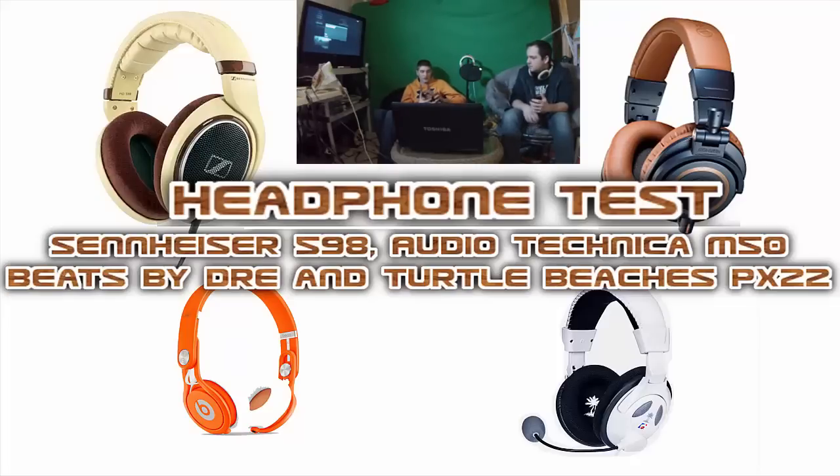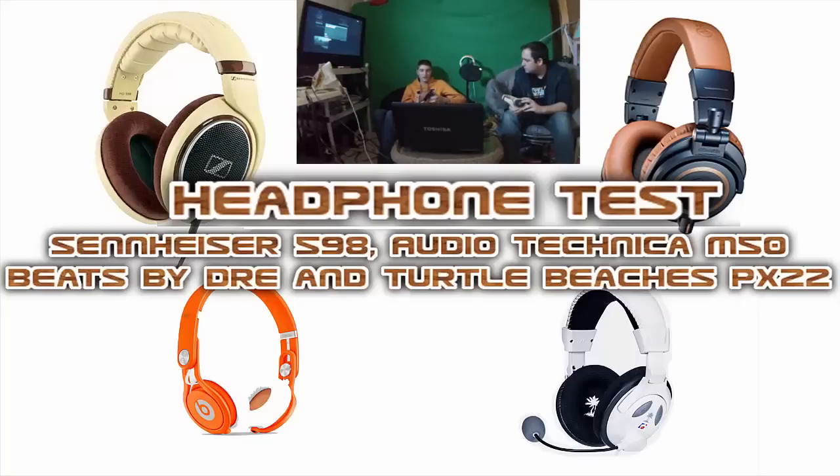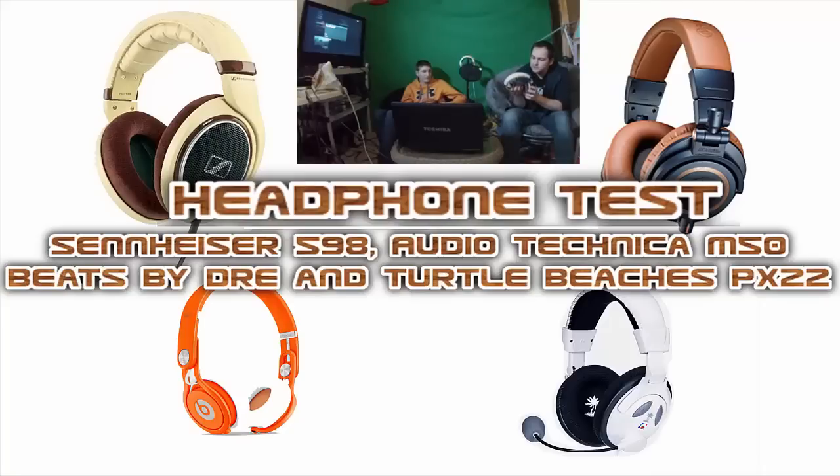The Audio-Technicas bleed a little less and are collapsible, which helps with travel. If you're willing to use them in public, these would be better. But if you're at home just wanting to listen to music without bothering anyone, the Sennheisers are better. Comfort-wise, the Sennheisers are more comfortable — the padding is really soft, the ear opening is bigger, and there's a designed groove inside that funnels audio into a more natural sound. The tradeoff is that they're open-back, so others can hear what you're listening to.